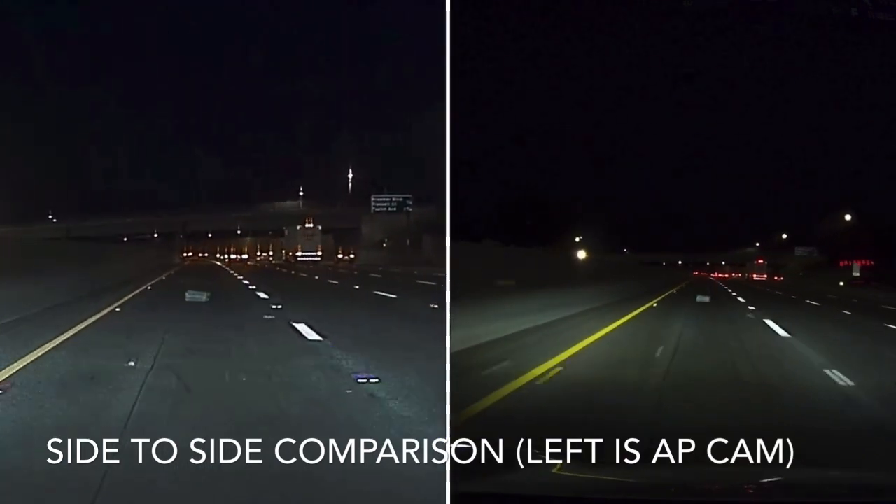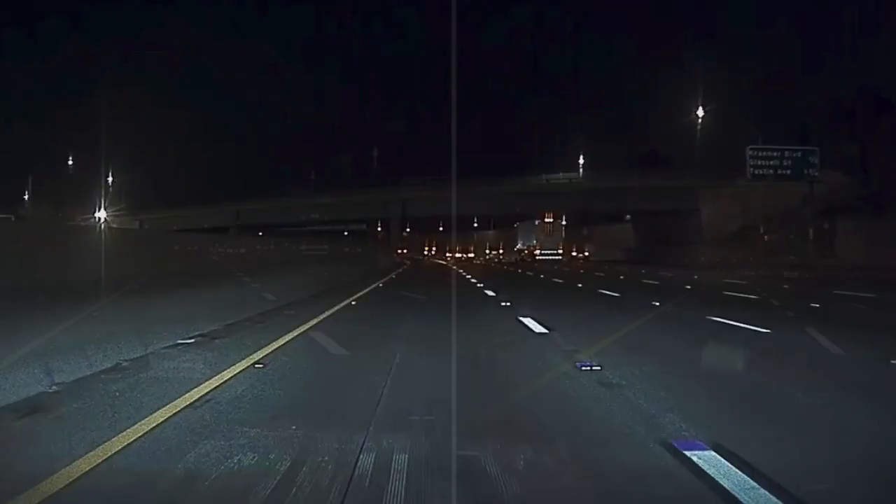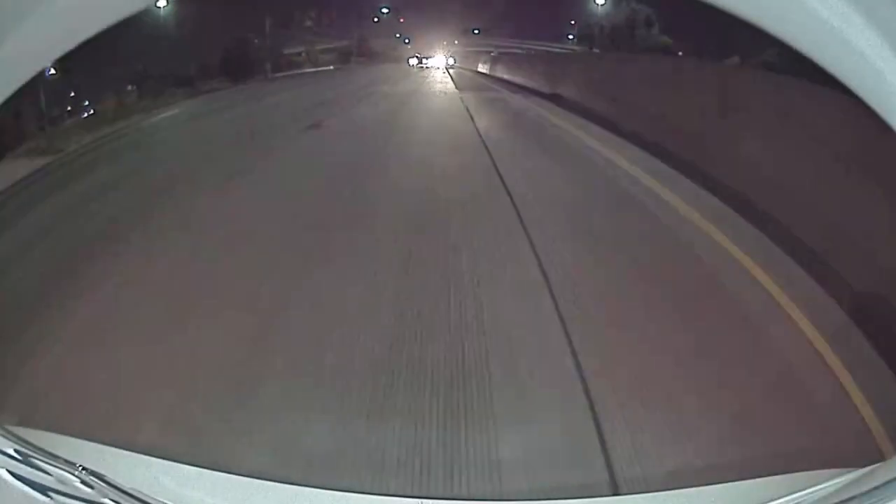Here's a side-by-side comparison. Definitely the autopilot camera provides a lot more details, and that extra detail will provide enough evidence in case you get into an incident. So dash cam goes towards Tesla in terms of detail.